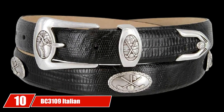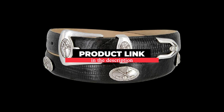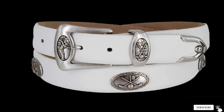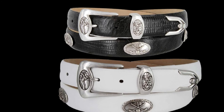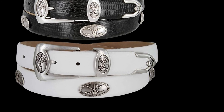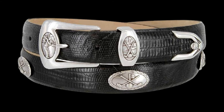Finally, the number 10 position is dominated by the BC3109 Italian Calfskin Designer Belt. Would you like to stand out with a handsome golf belt? This BC3109 model is an ideal choice for luxury appeal and prideful golfers. It features advanced Italian calfskin with genuine leather on its backside, and also comes with a good-looking silver-plated buckle set. There are different colors and three main available strap styles, including lizard, smooth, and alligator. You will get a crafted, timeless design for comfortable use.